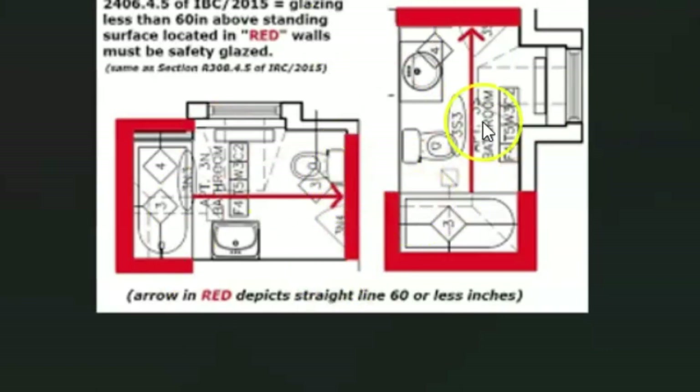You can see how if you're searching the internet for safety glazing guidance, an illustration like this could lead you down the wrong road. A window right here might be within 60 inches and need to be tempered, but a window behind the toilet might not — depending on how you interpret the code. You might want to contact your building department and ask them directly.